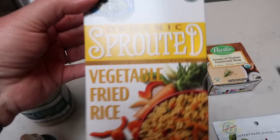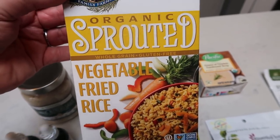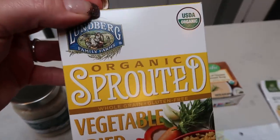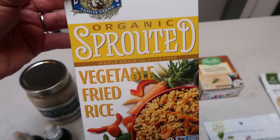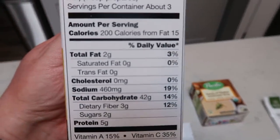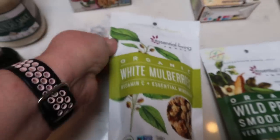I'm going to be making a clean eating egg roll, and I saw this organic sprouted vegetable fried rice. This is from Lundberg brand, which makes a really good rice cake that I showed in my Thrive haul. I picked this up so we could have it as a side with our egg rolls. Really good ingredients as well, and a much better option than your traditional rice-a-roni.